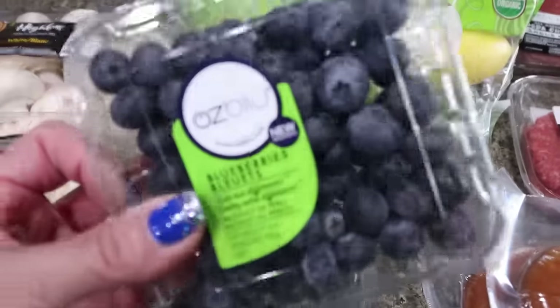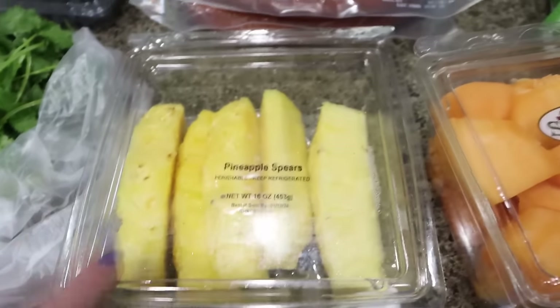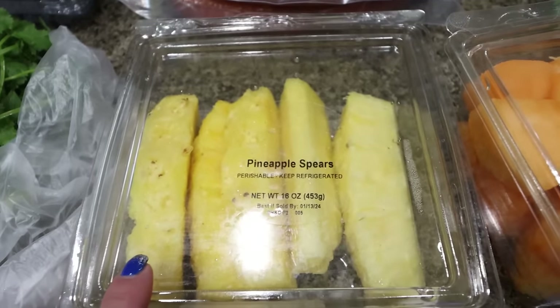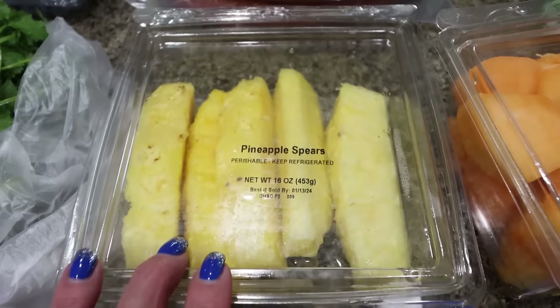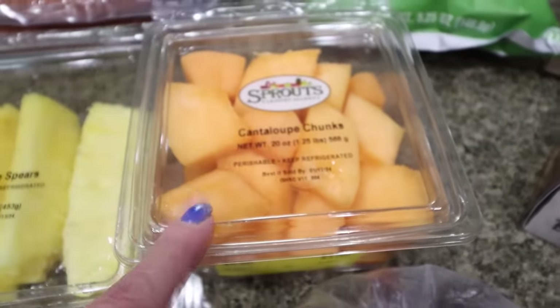Blueberries were actually on sale for $2.50 a pack, so I picked up two for some fruit for the week. I also grabbed some pineapple on sale for $2.50 — I thought I could grill that, and I love grilled pineapple topped with cottage cheese. And then Tori really liked having cantaloupe last week, so I got a big thing of cantaloupe.